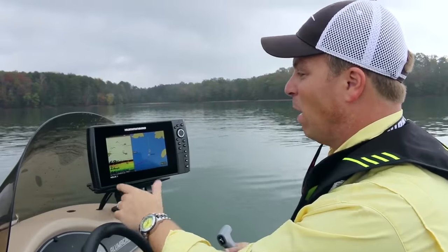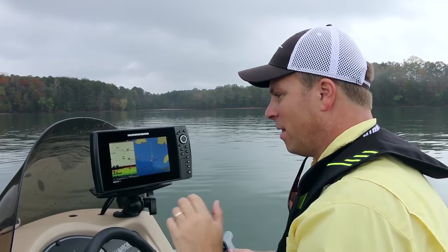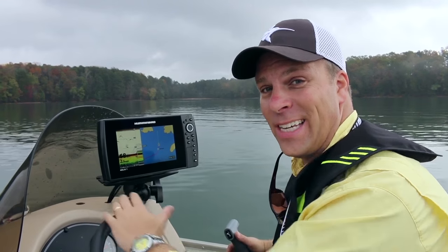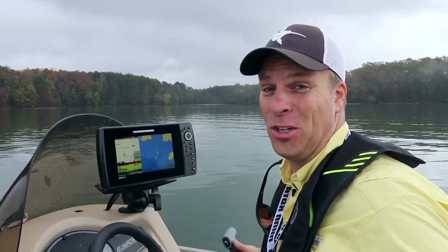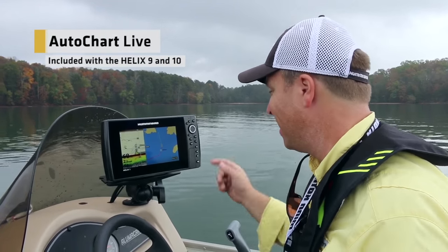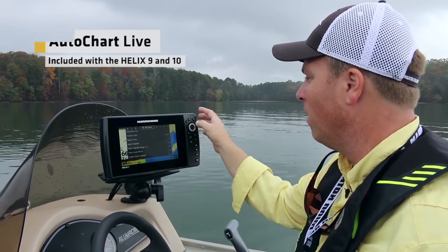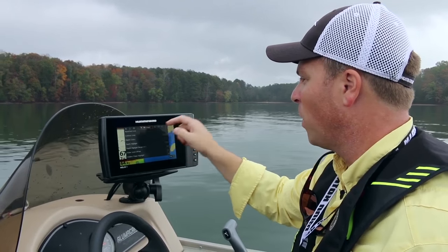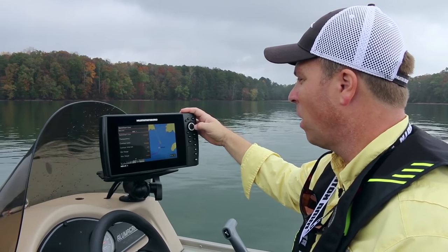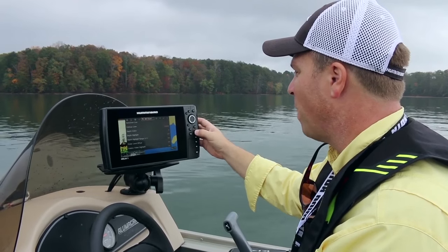So I was in 60 feet of water, I came up on a mid-lake island and I've got fish all over the top of it. This is obviously a place where fish want to hang out, but I don't have a map. So I'm going to turn on what could be the best feature about the Helix 9 and 10 series — it's the Auto Chart Live function. Watch how easy this is. Hit menu once and menu twice to go back to the main menu. All I have to do is tab over to the Humminbird Chart options and come right here to Auto Chart Live. It's off — I'm going to turn it on, and now I just back out of there.